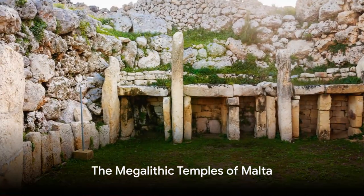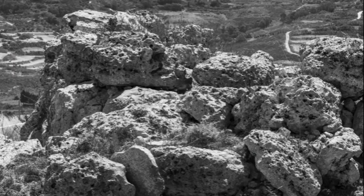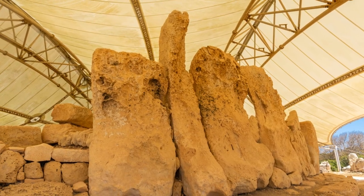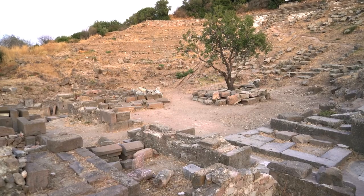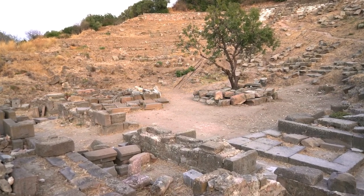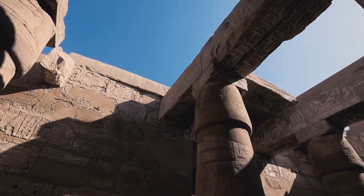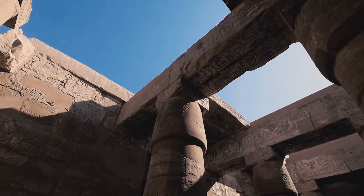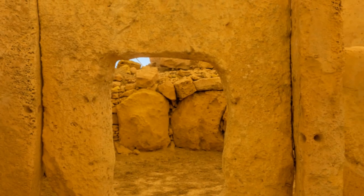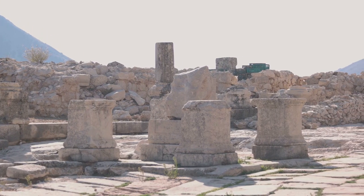Next up at number 9, we're stepping back in time with the megalithic temples of Malta. These stone structures echo the whispers of a civilization that thrived here over 5,000 years ago. The temples stand as some of the oldest freestanding structures on earth, outdating even the Great Pyramids and Stonehenge. The people who built these marvels did so with rudimentary tools, yet their work has withstood the test of time. Each temple, unique in its architectural design, tells its own tale of the ancient culture that once flourished here.